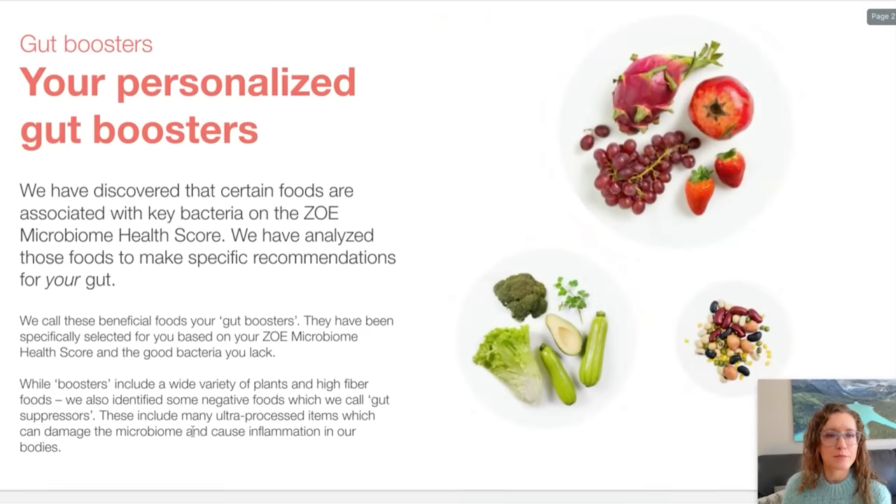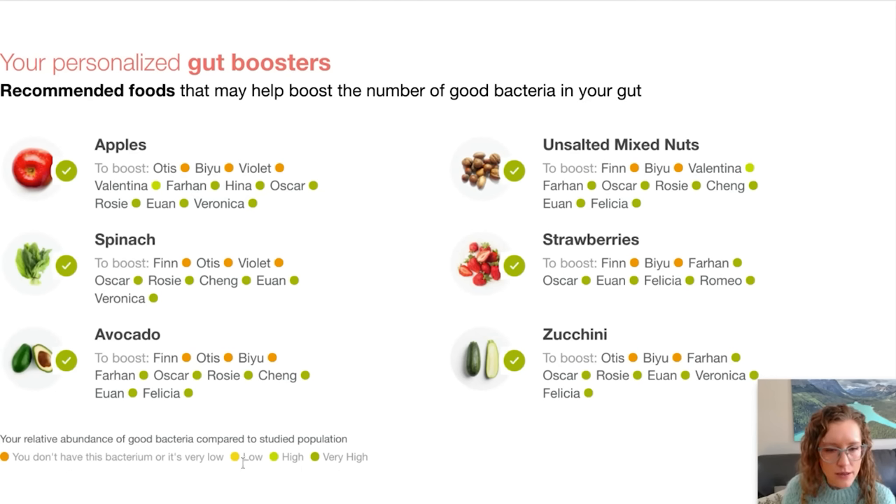Your personalized gut boosters. So it's scoring these based on what I have and what I don't have. Apples are great for me and it looks like they'll help me boost some good bugs that I don't have — Otis, BU, and Violet — and help continue to nourish ones that I already have in high levels: Valentina, Farhan, Hina, Oscar, Rosie, Juan, and Veronica.